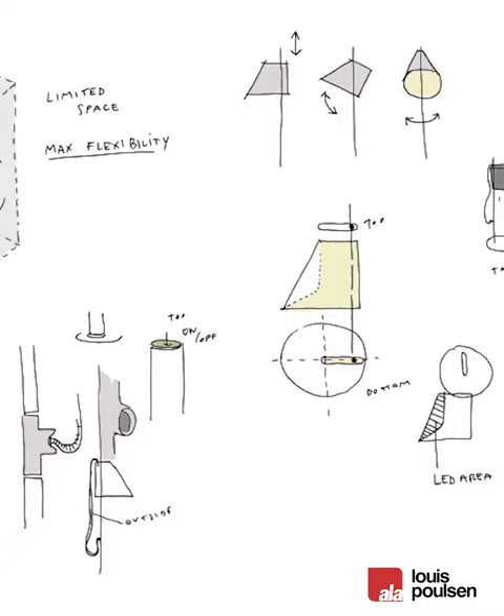At Louis Poulsen, we believe in passionate craftsmanship that produces quality lighting and design products that are pleasing to the eye and to the light.